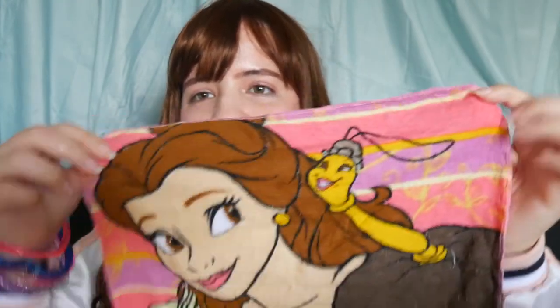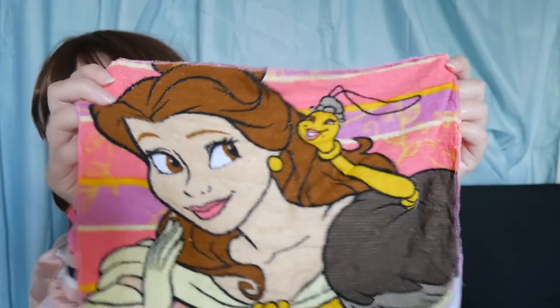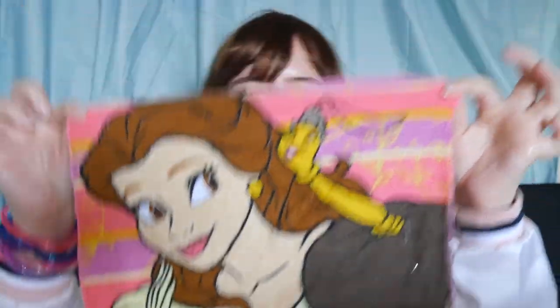I also got a Belle magic towel — it's called a magic towel because it expands in water. There were other princess designs but I found Belle and really like her. Right now it looks like a block, but when you put it in water, it expands into a full towel — it's quite cute! It feels a little rough but I'm going to use it for something. It's the first princess towel I've ever had!